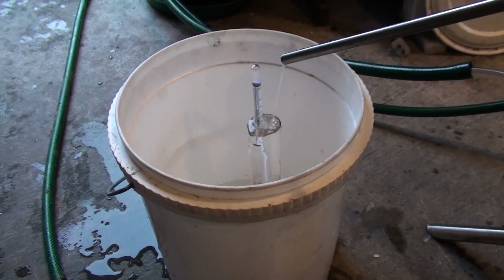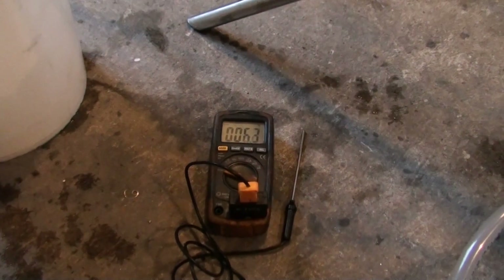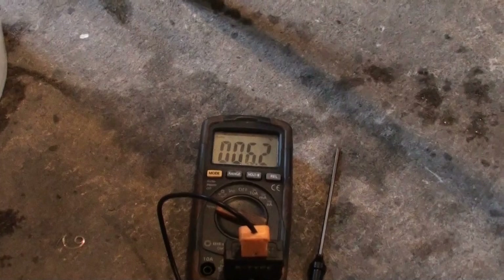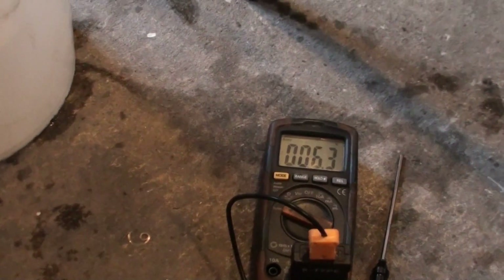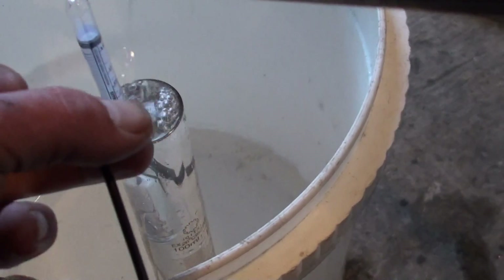I'll try to check the temperature. The temperature inside the workshop is just 6.2 to 6.3 degrees Celsius. The wash itself is 3.8 degrees — very cold. We've got some winter blast today.